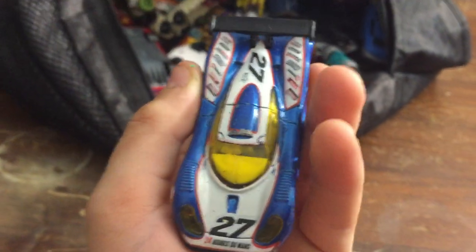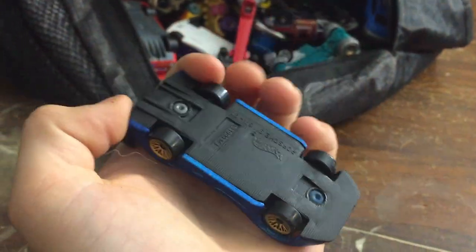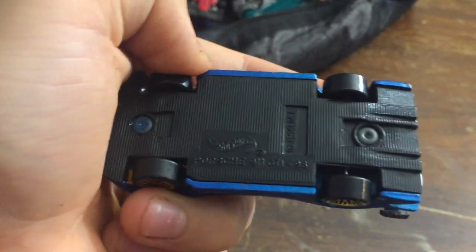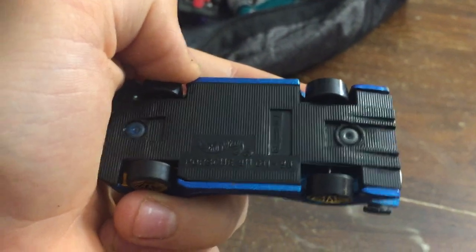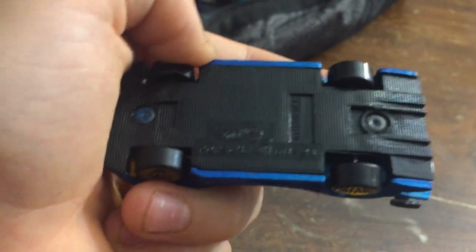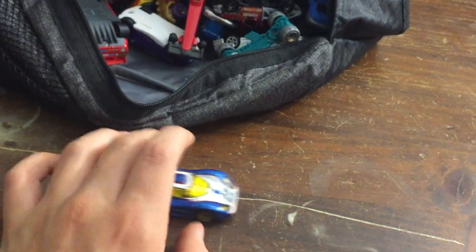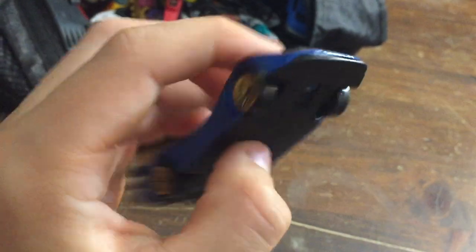Oh, this is a Porsche — yep, it is. It's a Porsche 911 GTI 98. I like Porsches, so I knew that this was a Porsche because I'm kind of big on Porsches. I'm going to get a Porsche 911 when I'm older.